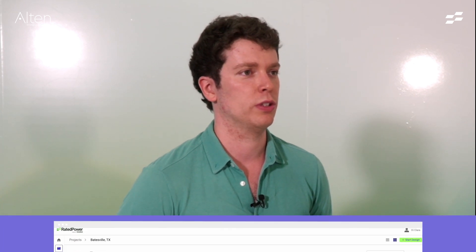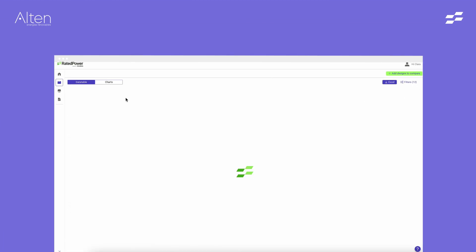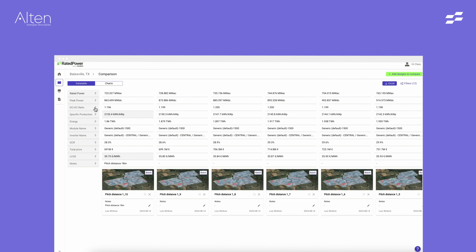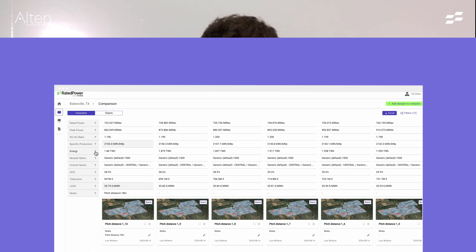The most helpful tool is the comparison tool, because we can compare many different designs with different parameters and get general knowledge of which is the best one. So that's definitely a great point.